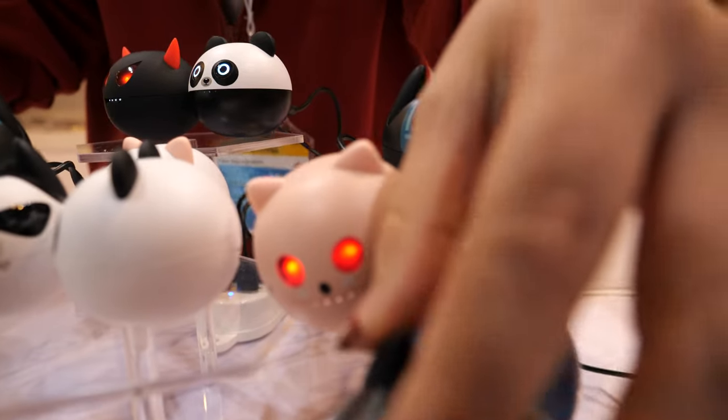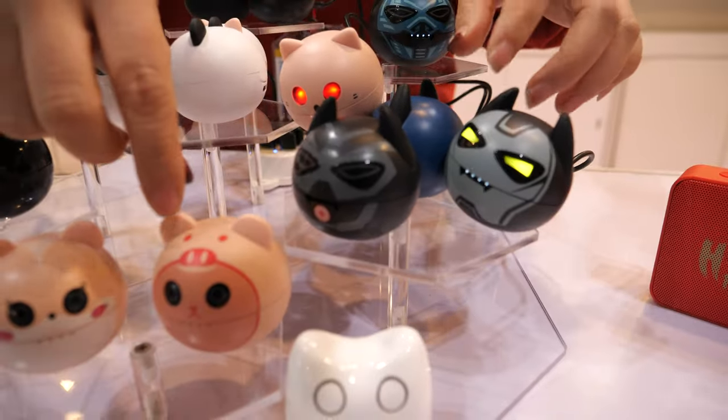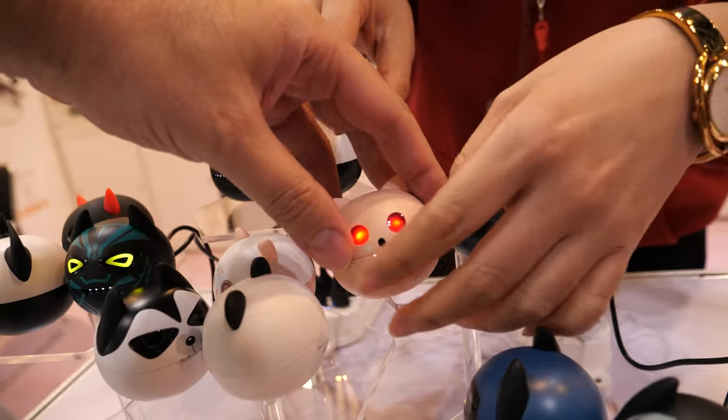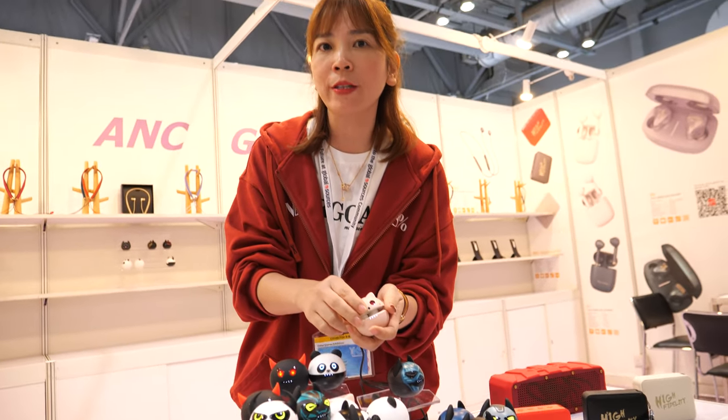And this is an EVO cat with a 5.1 chipset version inside. The talking time can last like five hours. The quality is super — good sound. You can find us on Amazon. And the price for this only costs 9.9 US dollars.